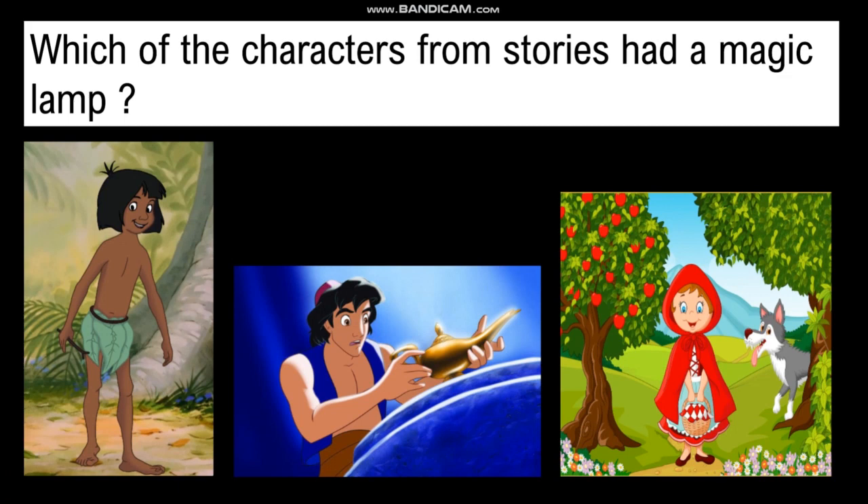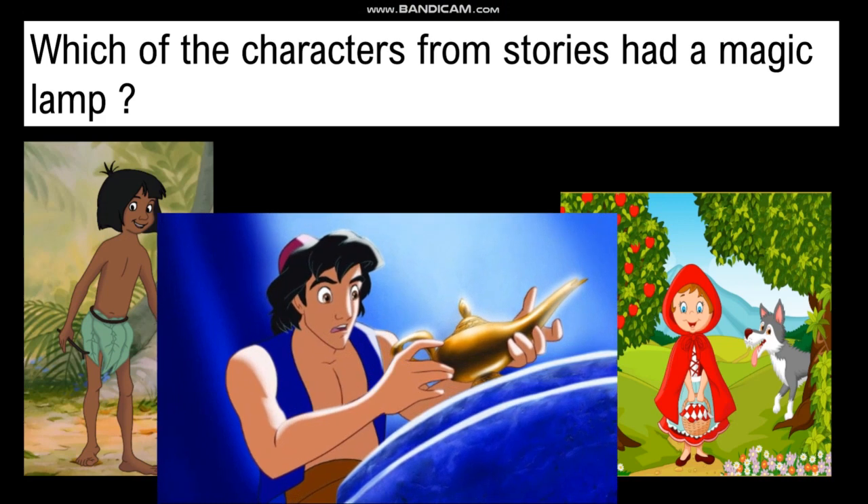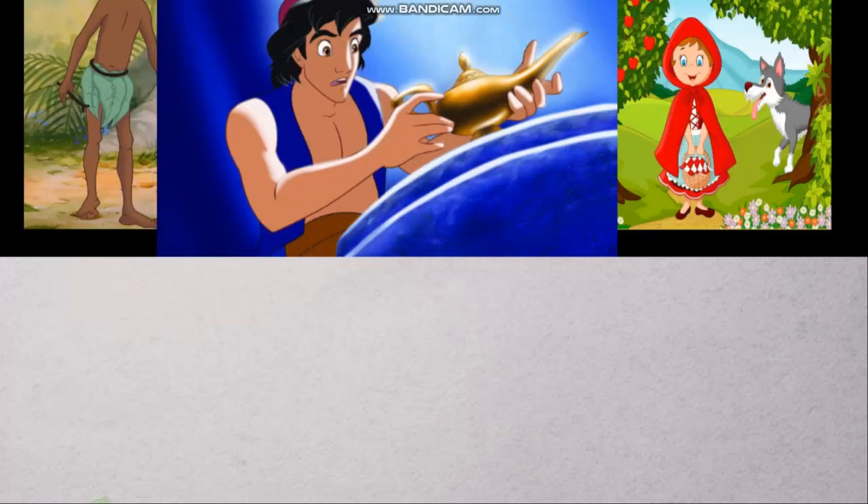Which of the characters from the stories had a magic lamp? You can see three characters here: first is Mowgli, second is Aladdin, and third is Little Red Riding Hood. Which character had a magic lamp? You can see it in the picture also. It was Aladdin — he had a magic lamp, and from it came a genie.